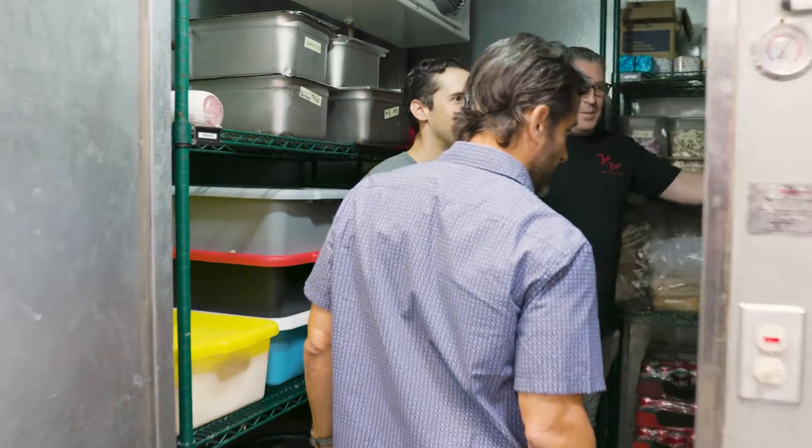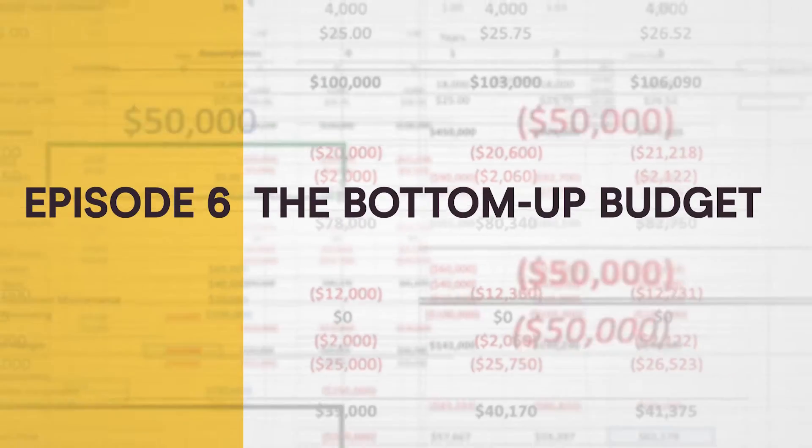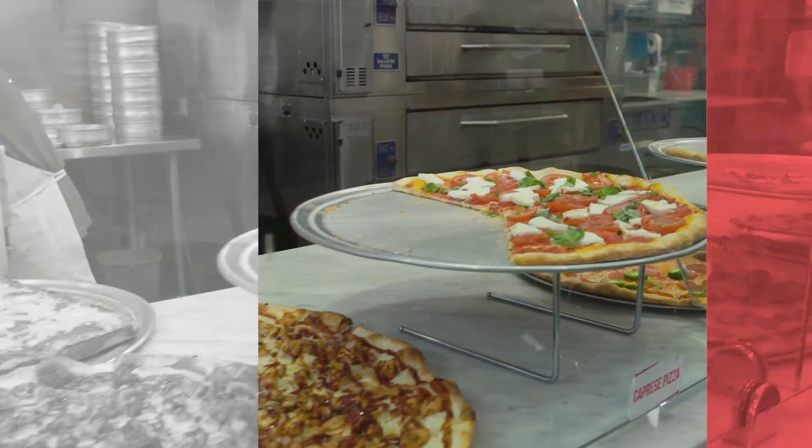Budgets help managers visualize the drivers of their businesses and think through important decisions. We'll show you how to build a budget using the top-down method, and then we'll show you how to build a budget using the bottom-up method, where we'll explicitly calculate every line item in detail. So pull up to the counter for a slice of Pareto Labs: how to build a budget with Joe's Pizza.